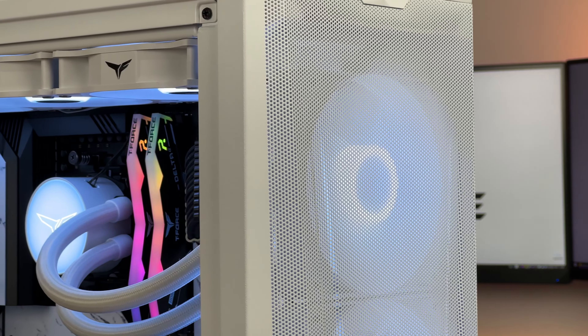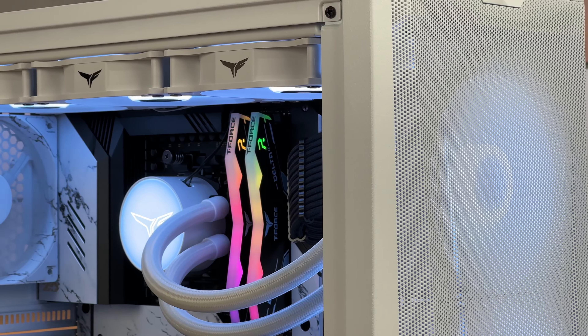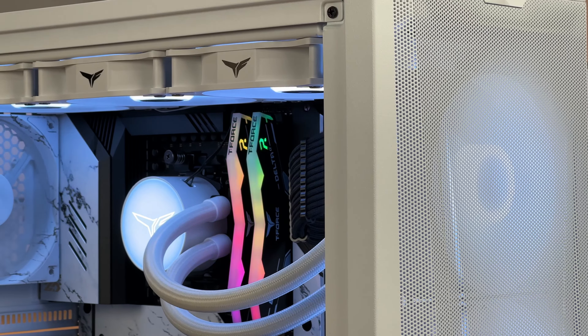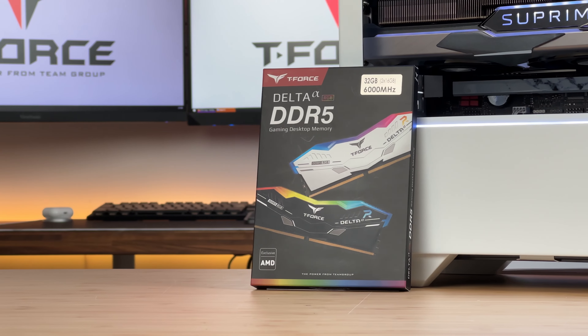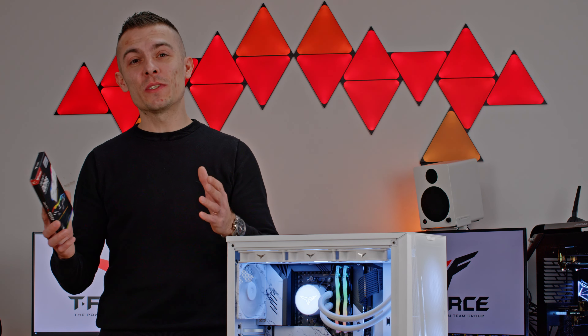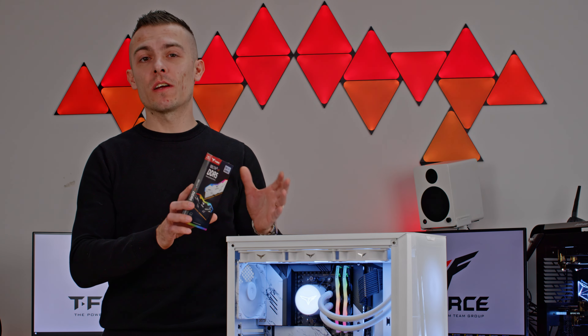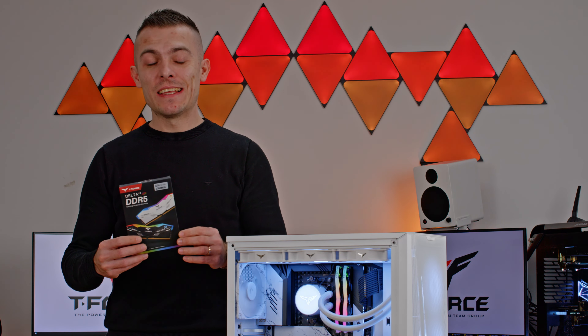In today's video we're going to cover something new from Team Group — the Team Group T-Force Delta Alpha RGB DDR5 memory modules that are going in this build. They are right here already, and I did quite an interesting build with loads of combination of components. You'll be seeing this build in a couple of future videos with loads of benchmarks, including the RAMs that I have right here.